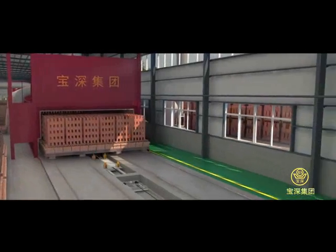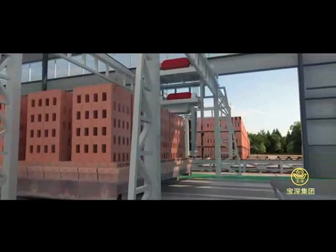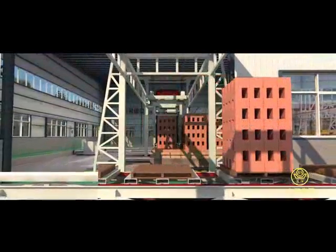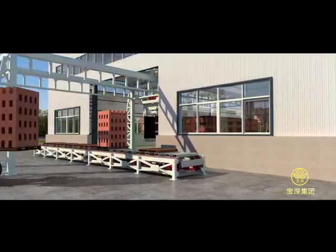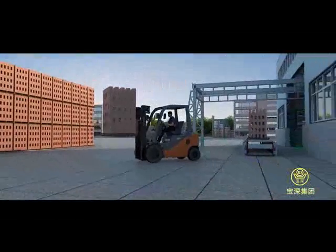Finished bricks are transported to an automatic dispatching machine by return tractors. The dispatching machine lifts up a whole batch of bricks and dispatches them onto the tray of a chain scraper conveyor. Then the bricks are carried by forklift to the finished goods yard. The production line repeats the whole production procedure according to production orders.